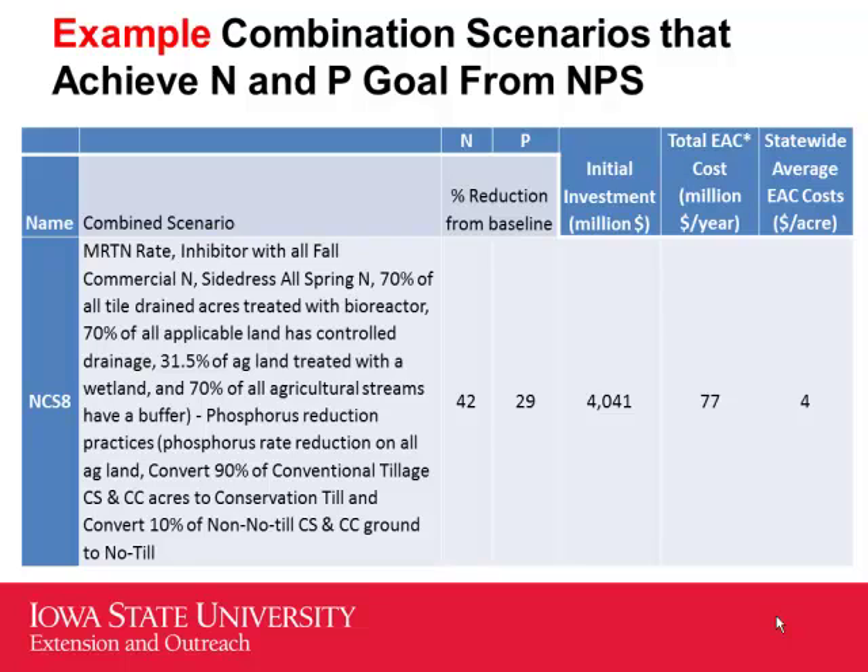Scenario three — a kitchen sink approach: use the MRTN rate, apply an inhibitor on all fall-applied fertilizer, side-dress any spring-applied nitrogen, 70 percent of tile acres get controlled drainage, 31.5 percent get a bioreactor, 70 percent of ag streams get a buffer, phosphorus practices reduced to soil test P level, and convert 90 percent of conventional tillage to conservation tillage and 10 percent to no-till. That costs about $4 billion upfront or $4 per acre annually.